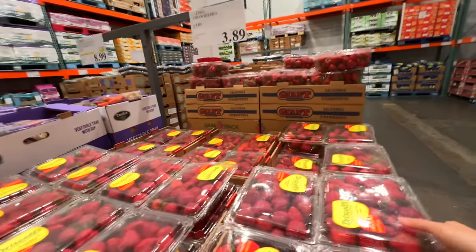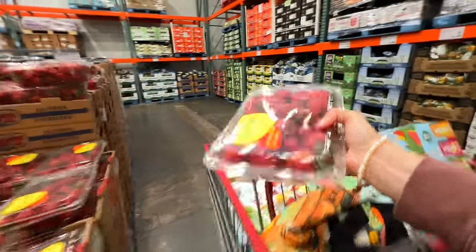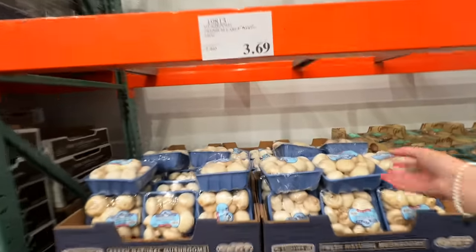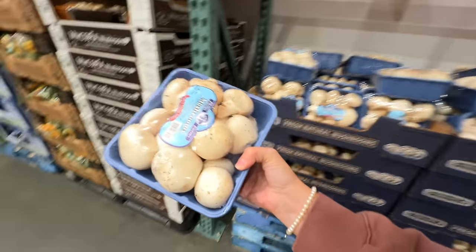I'm always on the lookout for good produce deals whenever I'm here. These are $3.89 for a big pack of strawberries — super happy about that. And then these big packs of mushrooms. I think I might do like a Salisbury steak or stuffed mushrooms this week. $3.69 — super great deal.